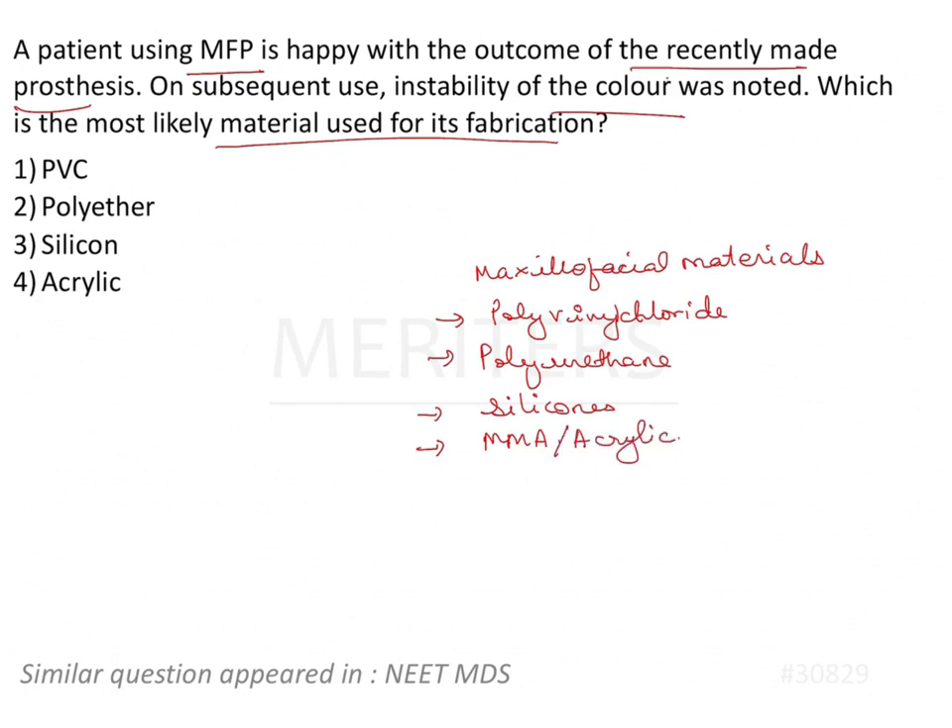These materials have their own pros and cons, and we are talking about color stability. Of the given options, polyether is not used as a maxillofacial restorative material — it may be used as an impression material to record the maxillofacial defect. So we are talking about PVC, silicone, and acrylic.